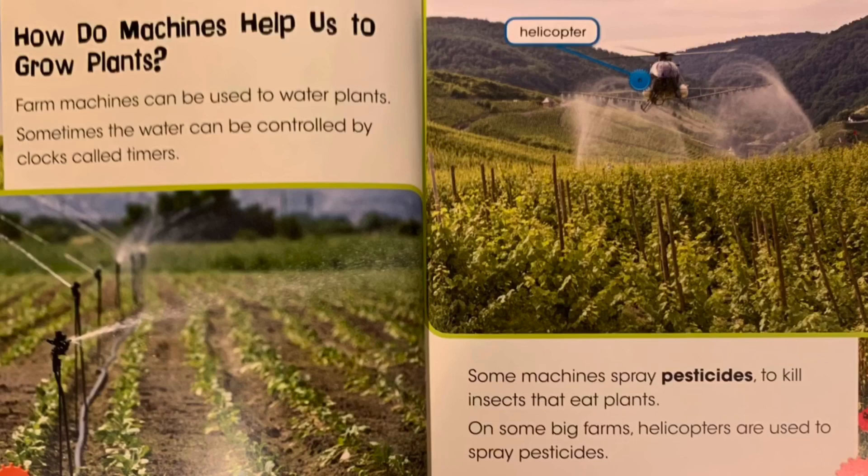How do machines help us to grow plants? Farm machines can be used to water plants. Sometimes the water can be controlled by clocks called timers. Some machines spray pesticides to kill insects that eat plants. On some big farms, helicopters are used to spray pesticides.